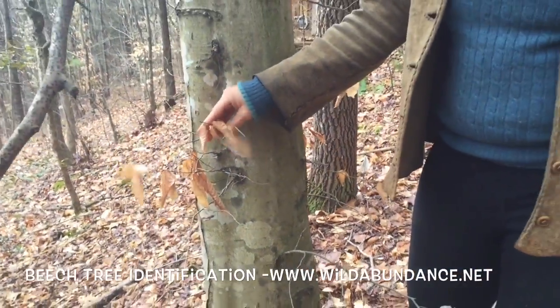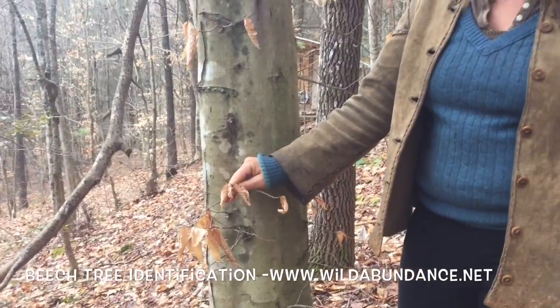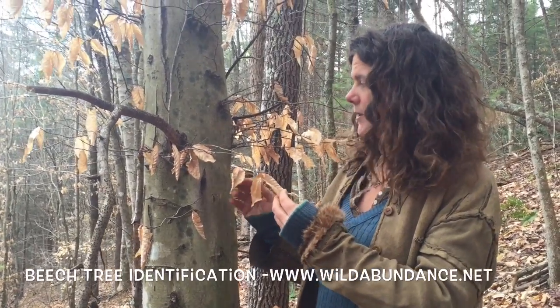The leaves stay on the tree longer than any other leaf in the forest here in the Southern Appalachians. And the leaves in the very early spring are edible — they're super tasty.